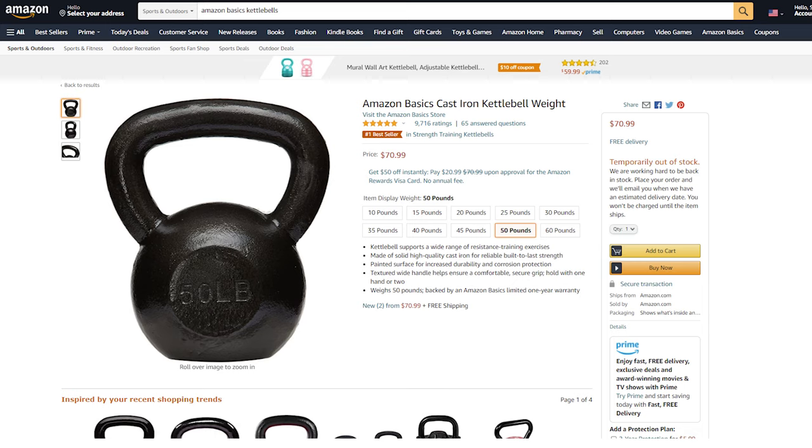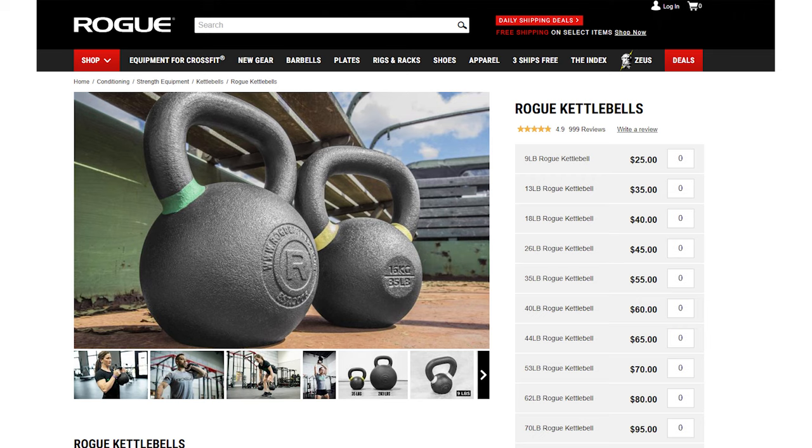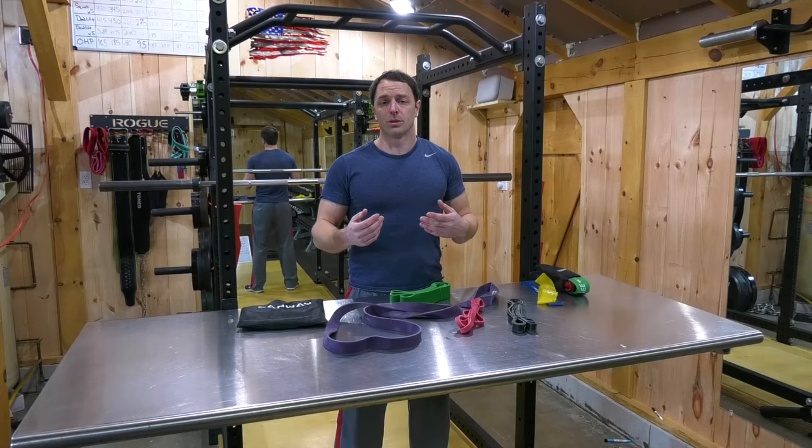For kettlebells, I'd go straight to Amazon Basics — a simple cast iron design with a decent coating and probably your cheapest option. A 50-pound kettlebell costs around $70 and a 35-pound kettlebell costs about $50. We're not talking Rogue quality here, but you can always take kettlebells off your budget list right now and buy later on if that's something you really want.